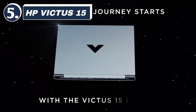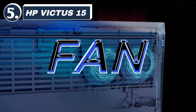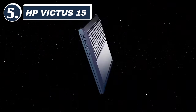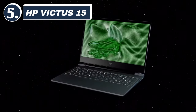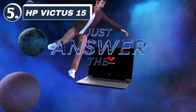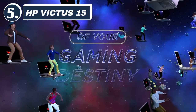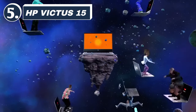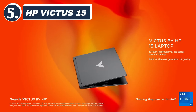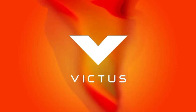Number 5: HP Victus 15. At number 5 is the HP Victus 15, a great option for gamers on a tighter budget. Equipped with the AMD Ryzen 5 5600H and GTX 1650, this laptop provides a solid gaming experience for most popular titles. The Victus 15 offers good battery life, a smooth 144Hz display, and a comfortable keyboard, making it a reliable choice for both gaming and everyday tasks. While it may not have the top-tier graphics card, it's still an excellent value-for-money option.